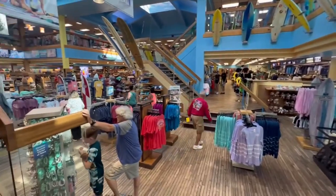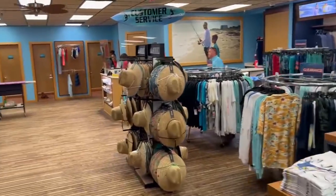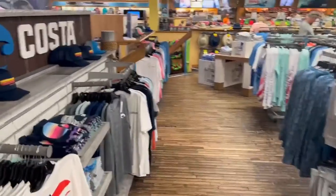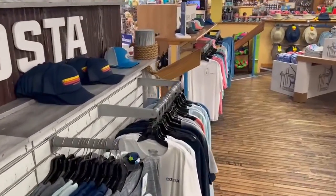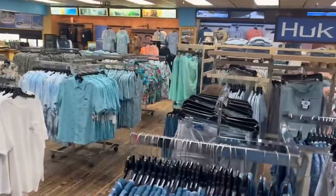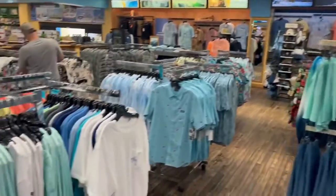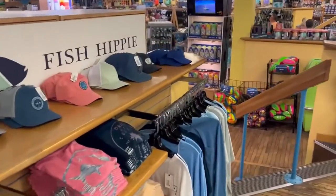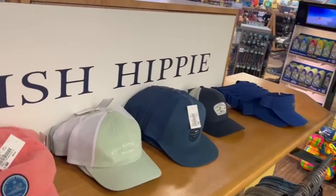Some of these bills are coming up to a couple hundred bucks. I love these straw hats — the baseball hats are pretty cool too. They also have boutiques of more name brands like Costa, HUK, Avid — you name it, they have it here. Fish Hippie — that's a cool name — so much for a Fish Hippie hat, only 30 bucks.